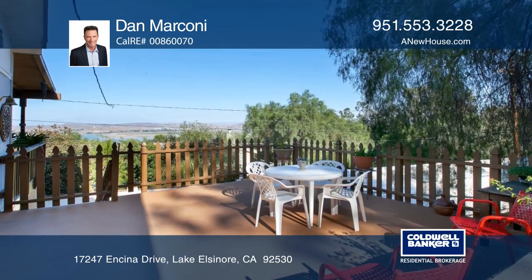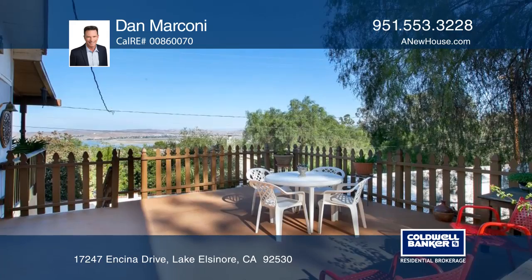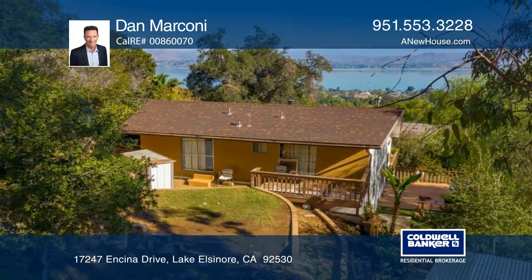Two patio decks overlook Lake Elsinore and the valley and mountains beyond. Make it yours with a call to Dan Marconi.